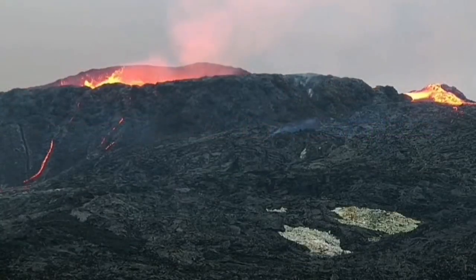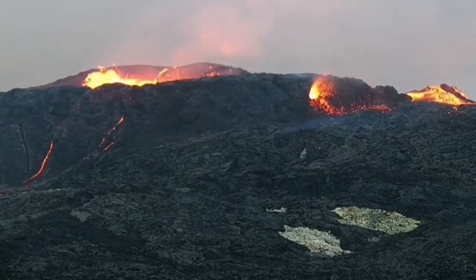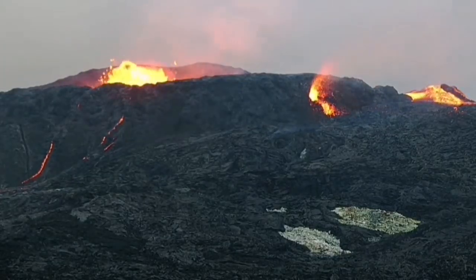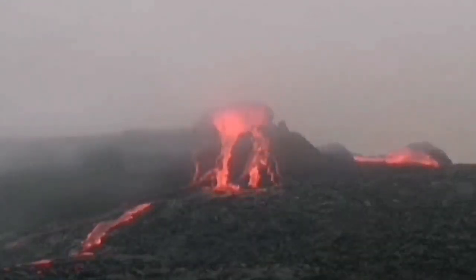We had something similar to this in the Fagradalsfjall eruption, when we had a spatter cone suddenly forming in the wall of the volcano, gradually building up lava there, forming a hornito. A hornito is this little parasitic cone forming around it.